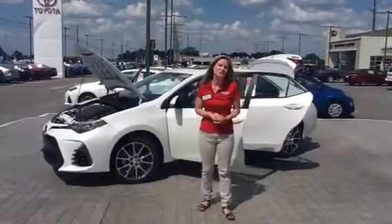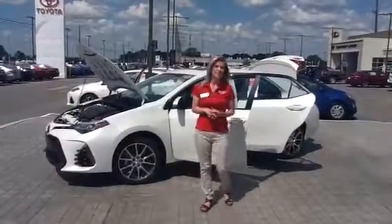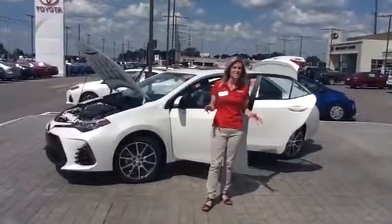Hi, my name is Presley and I'm here at Reinhardt Toyota. Today I'm going to take some time to give you a couple of features on the new 2017 Toyota Corolla.